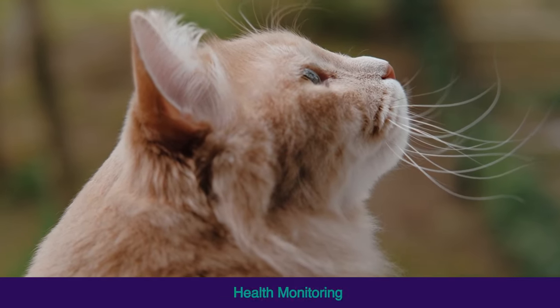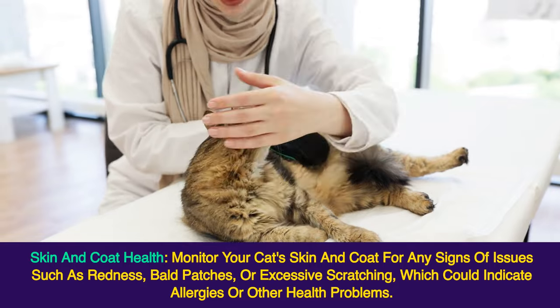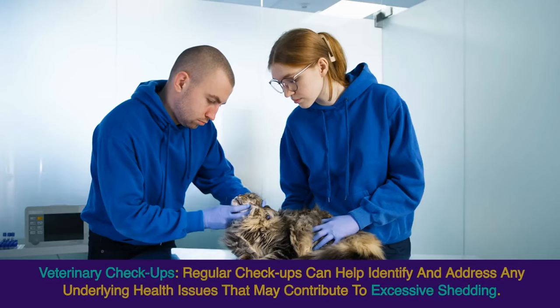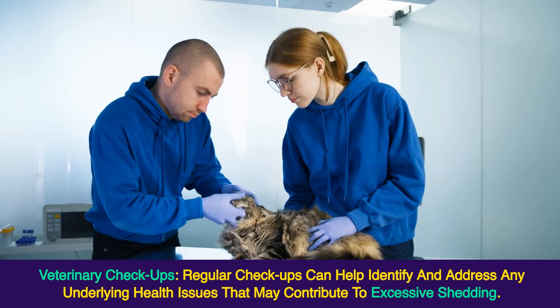Health Monitoring — Skin and Coat Health: monitor your cat's skin and coat for any signs of issues such as redness, bald patches, or excessive scratching, which could indicate allergies or other health problems. Veterinary Checkups: regular checkups can help identify and address any underlying health issues that may contribute to excessive shedding.